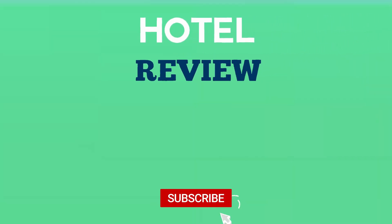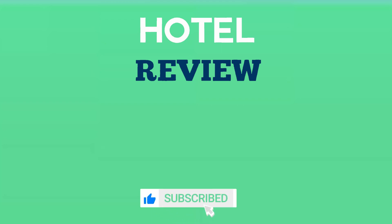Thank you for watching. We hope this list has helped you in finding your next hotel to enjoy. If you found this video helpful, please like the video and subscribe to the channel.